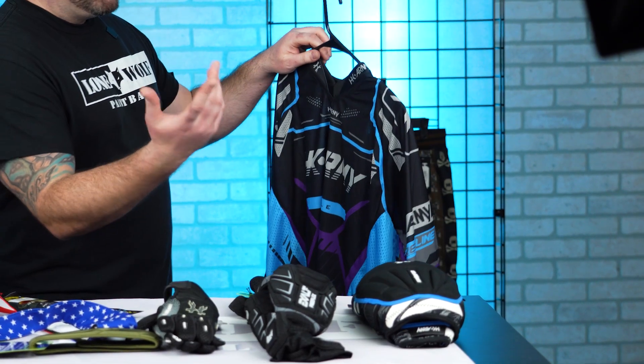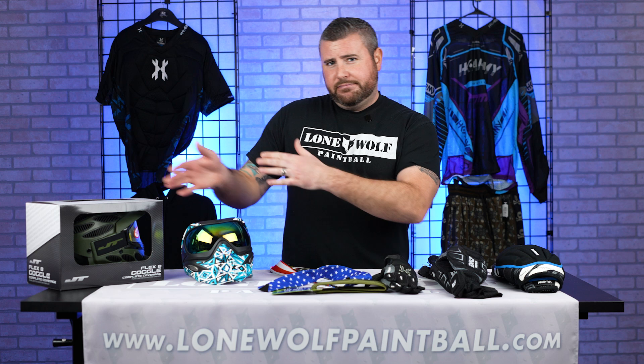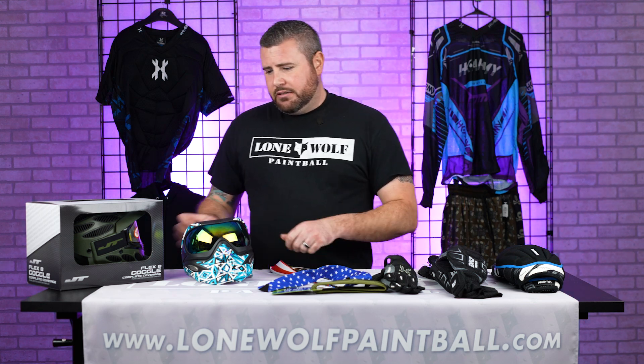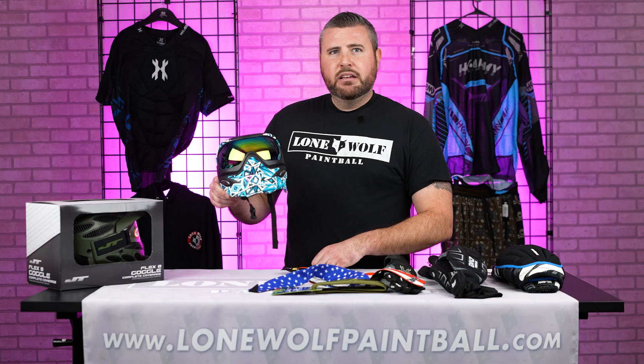So overall, basically this is what you should wear. No matter what kind of pants, shirts, jerseys, hoodies, or t-shirts you're wearing, you need a good mask.